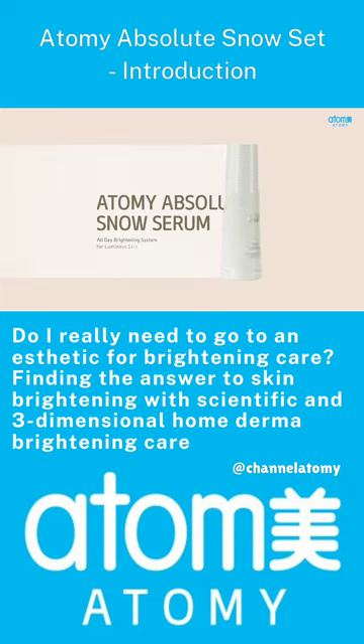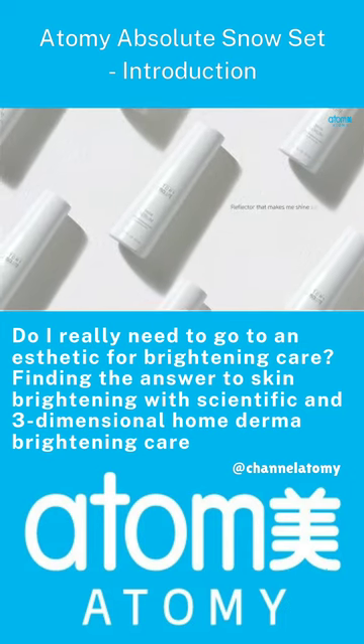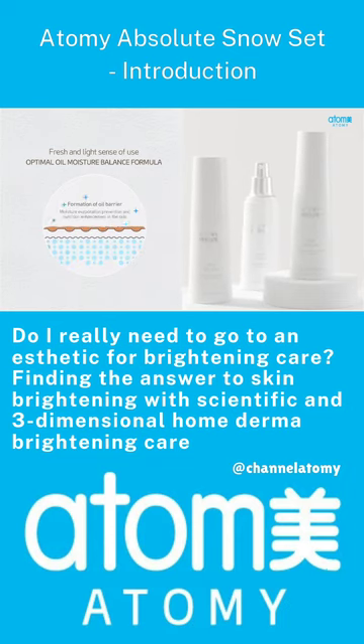Atomy Absolute Snow Serum — a Reflector Snow Serum that makes the skin shine softly. It penetrates the skin quickly and evenly with a fresh and light sense of use to boost luminous skin.